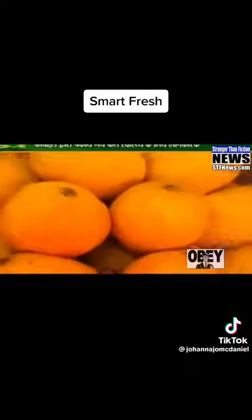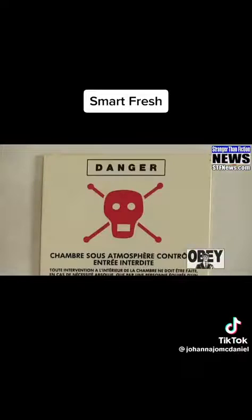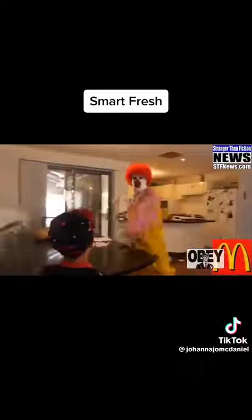Not only that, but the makers of SmartFresh also make other exciting products that can be used before the harvest season. If you're listening to this, you are the resistance.